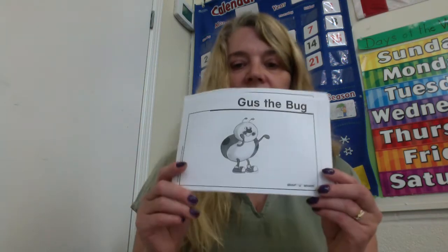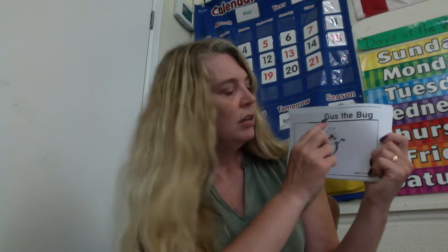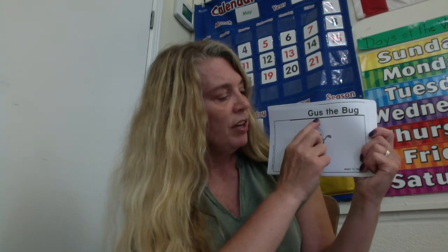And SKs, Gus the Bug. He is a cute little guy, don't you think? Gus the Bug. The — T-H-E — the bug. Ugg. What word family is that? The -ug family. What word family is Gus from? The -us family. G-us. B-ug. Bug.